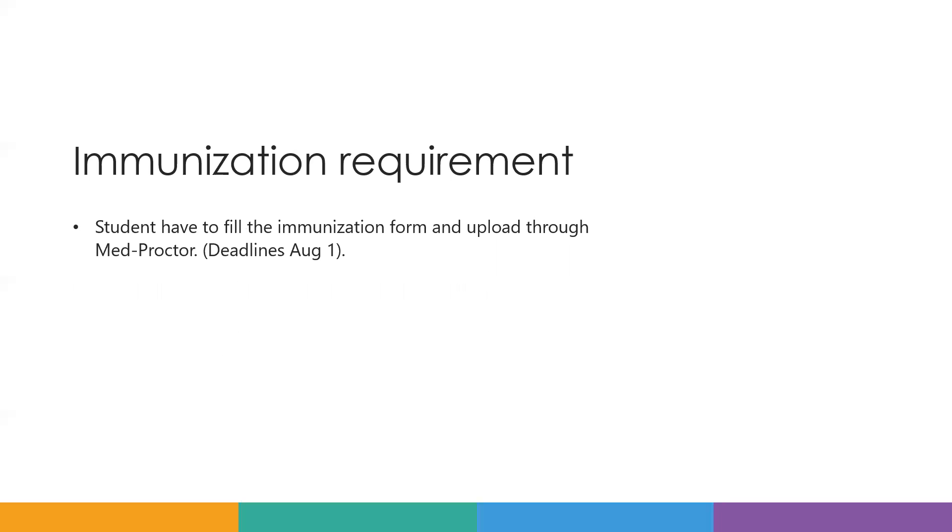Every student has to fill out the immunization form and upload it through SmartProcess. The deadline for that is August 1st, 2022.